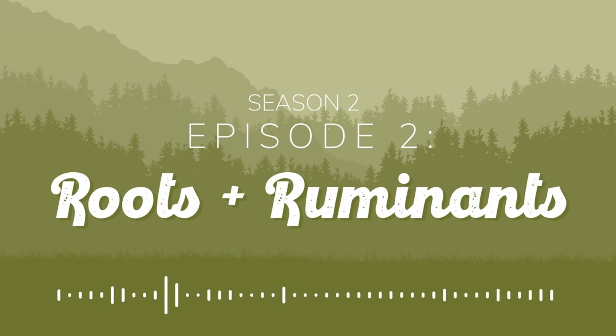Welcome to Roots and Ruminants, your podcast for creative and innovative use of farm, pasture, and rangeland. We're going back to the basics of raising and grazing livestock, growing your own forage, and practical land use.